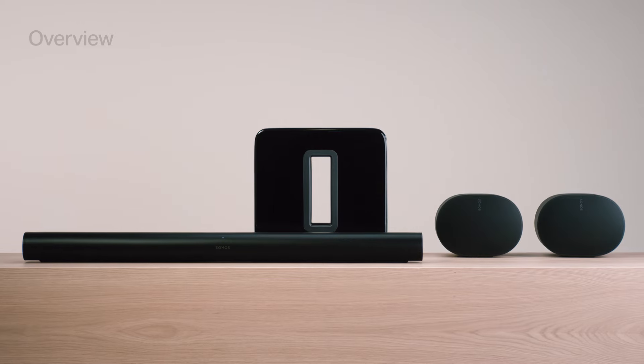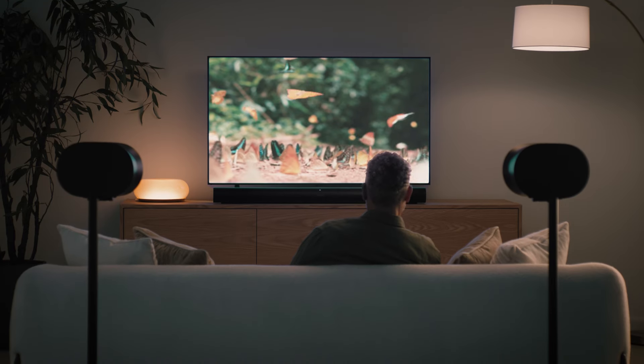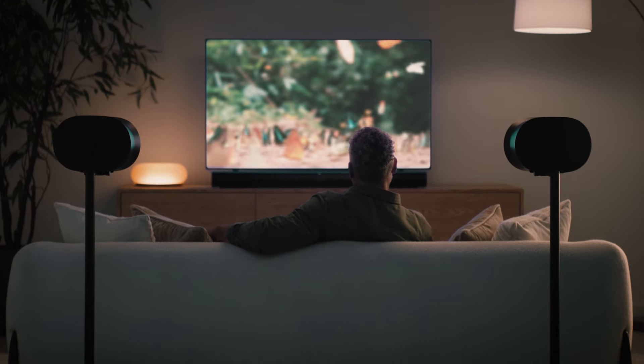With soundbars, subwoofers, and rear speakers, you can build a home theater system and feel immersed in TV, movies, games, and music.